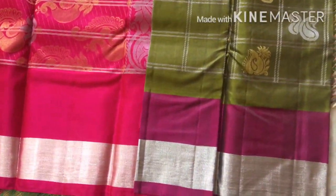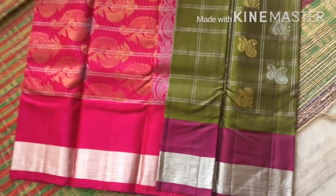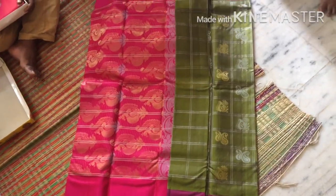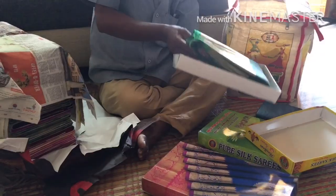There is a little difference between the colors. I think the blouse is the same color. The border is the same, and this one is also in the same cost range of 6000 to 7000.